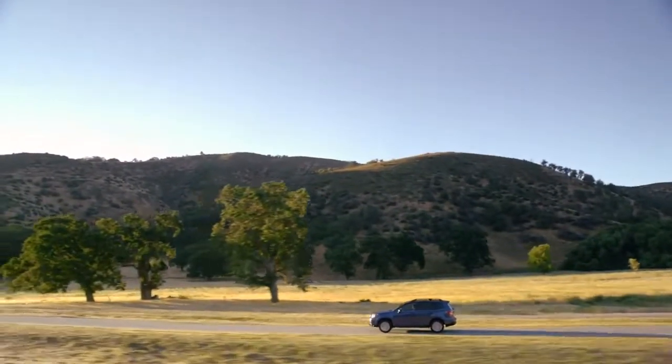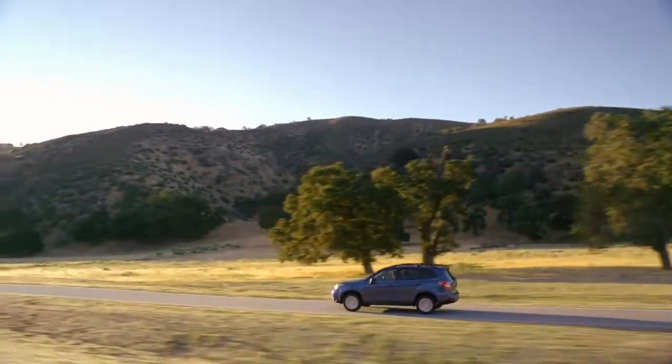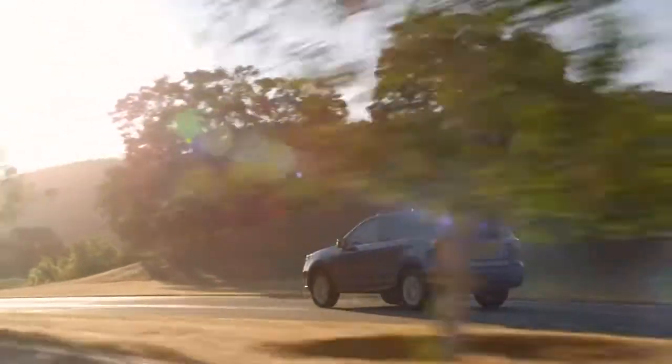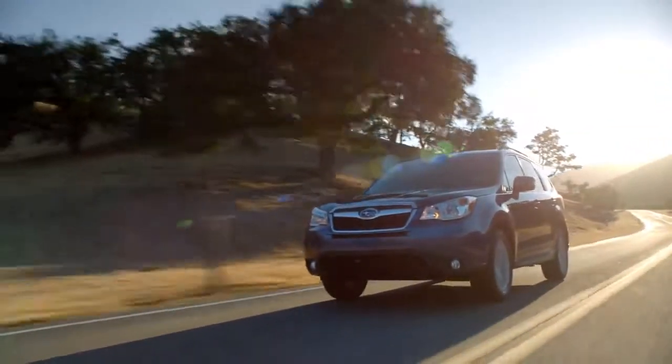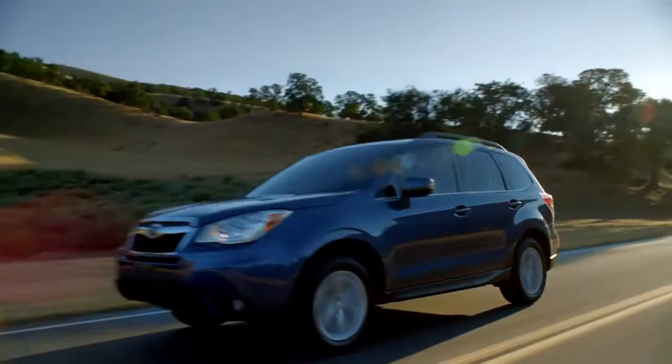At Subaru, we're committed to building the most technologically advanced vehicles we can imagine, and we're all about making that commitment long term. It's why we created the Subaru Boxer engine, featuring a horizontal design that generates less vibration for more durability.